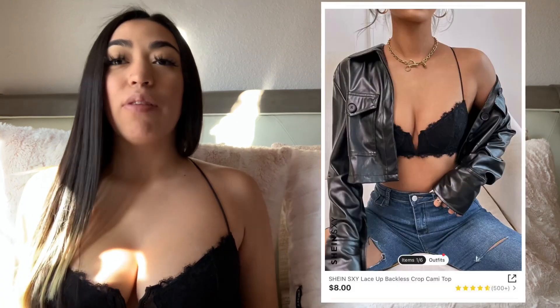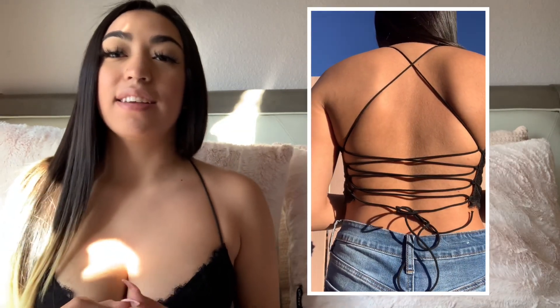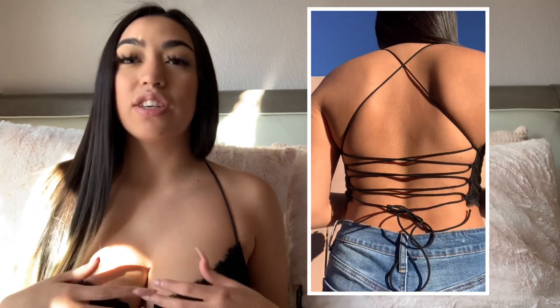Let's start off first with the top I'm wearing now. I will pop everything up on this side so you can see what it's called. This has to be the most favorite top that I own so far. It makes the girls look good. As you can see in the back, there is like this string so you could adjust if you need it bigger or smaller.